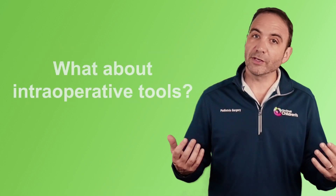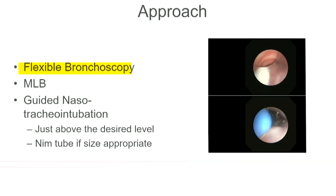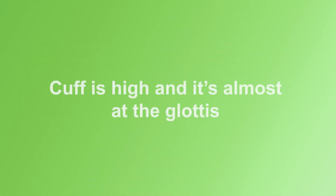But what about intraoperative tools? What do we need? We need a neck tray, an MLB tray, and Maloney dilators versus NG-tubes in the operating room. Flexible bronchoscopy is really key, and placing your endotracheal tube is really important so they can look as you're doing the operation. They often like to place them nasotrachally and guide them exactly where they want them, and sometimes that means your cuff is very high, almost at the glottis.